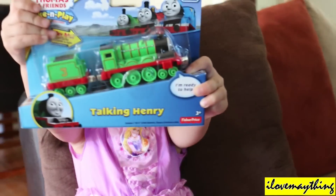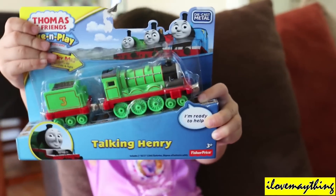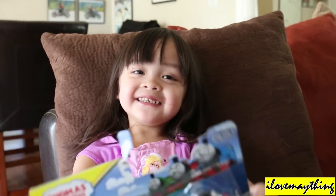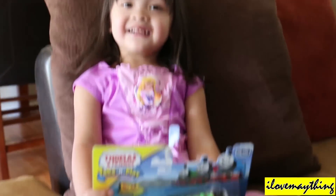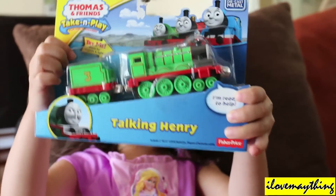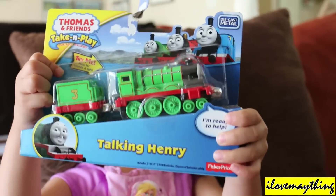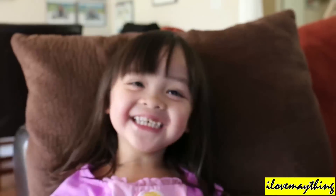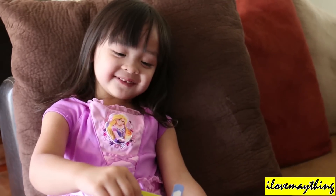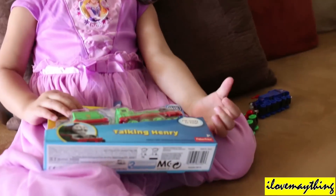Hi Maya girl. Wow, who is that? Where are you Maya? There you are. You were hiding? I found you. Where's Maya? I want to see Maya. There you go — I was hiding in the box. Maya was hiding behind the box.